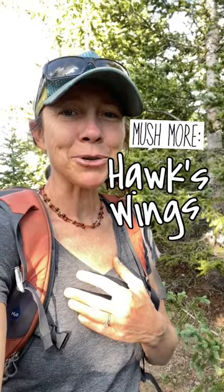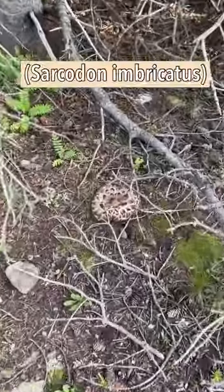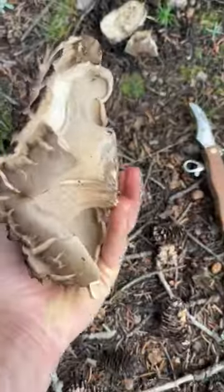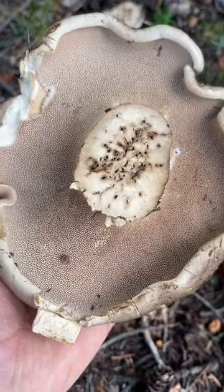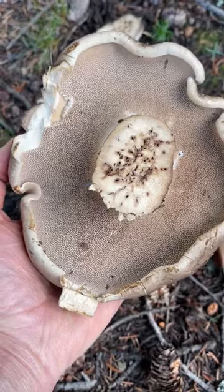Hawk's wings are a nice wild mushroom. These are common in spruce fir forests and have distinctive brown scales on top. When you flip the mushroom over it has teeth instead of gills or pores. Even though this one is pretty bug infested in the stem, these are often not bug infested in the cap.